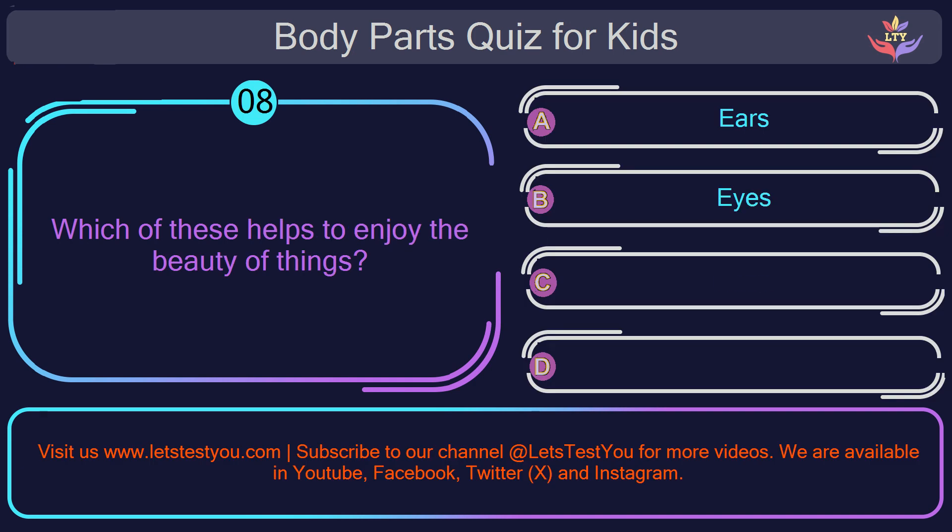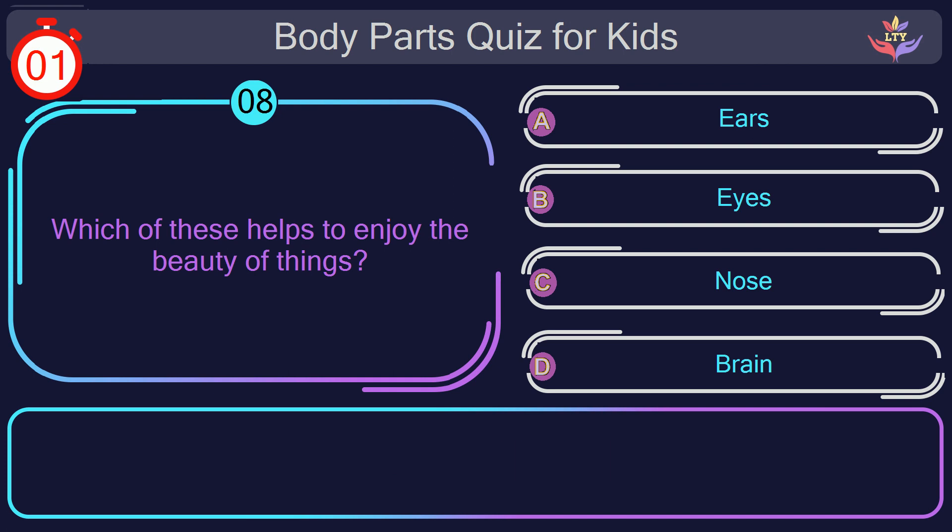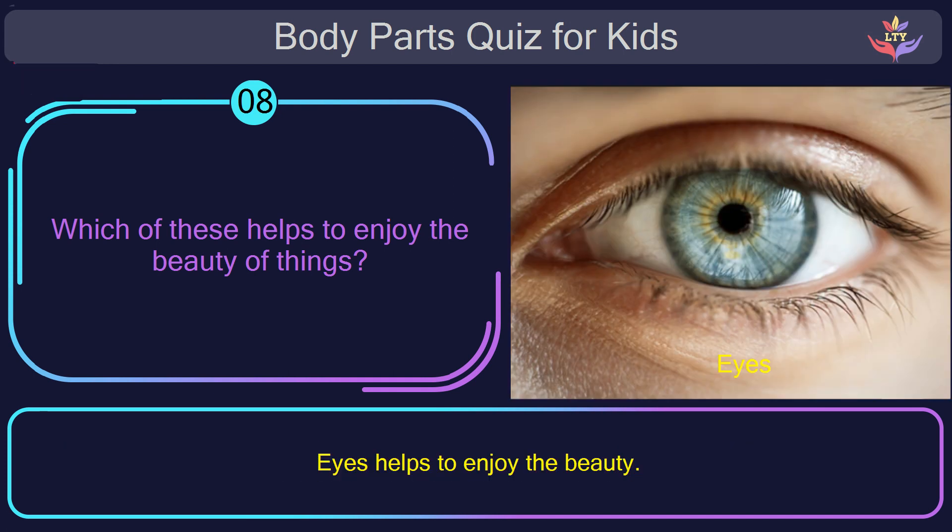Question number eight. Which of these helps to enjoy the beauty of things? The correct answer is option B: eyes. Eyes help us to enjoy the beauty of things.